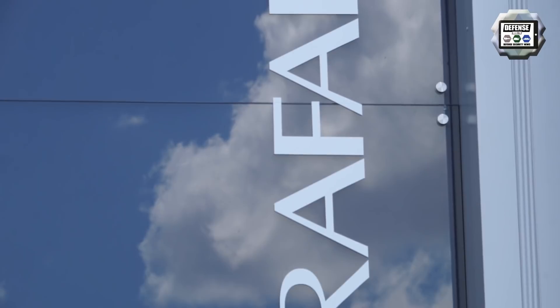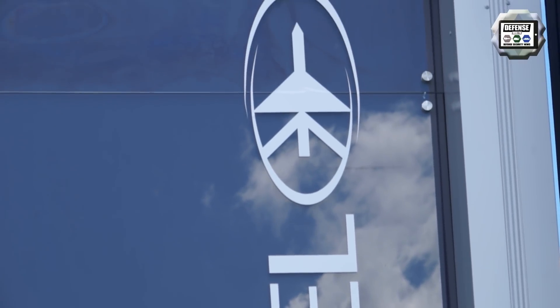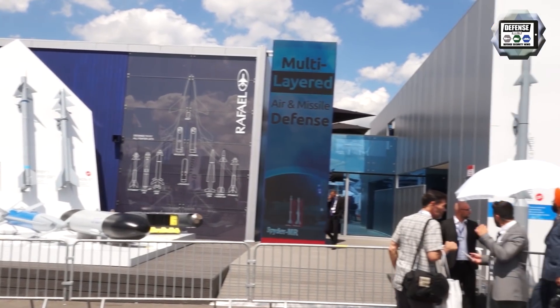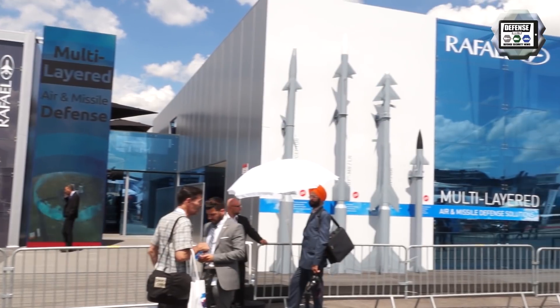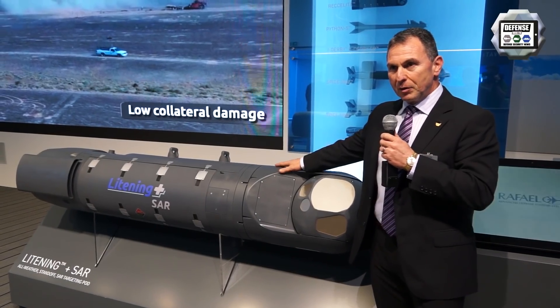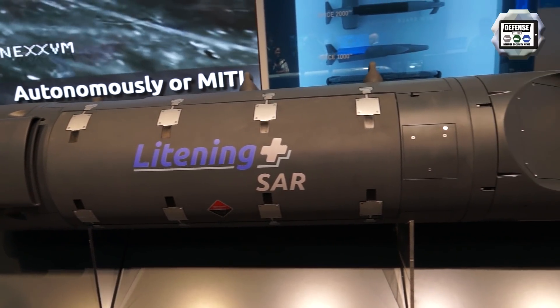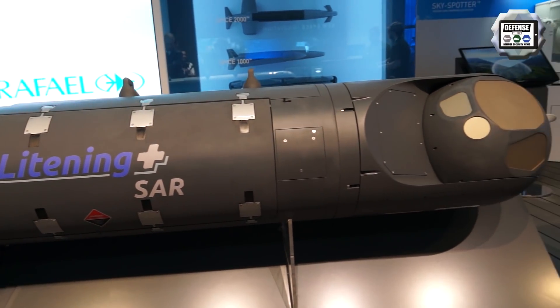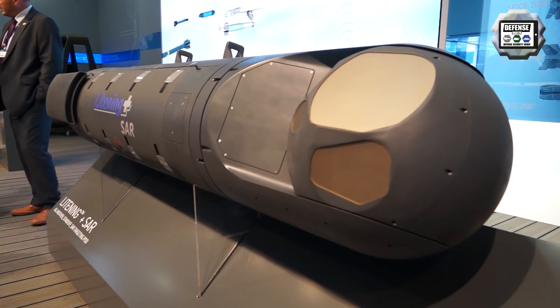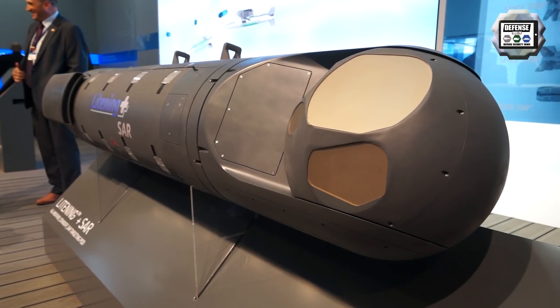My name is Gideon Weiss. I'm Deputy General Manager for the Air and C4ISR Division of Rafael. Rafael is an Israeli defense company, and here in Paris we are showing a few innovations — really new technologies we're bringing into the battle space. The first one is our Lightning pod, the brother of the Litening pod, and with the advanced electro-optics we have, we're showing a new capability that incorporates synthetic aperture radar — we call it Lightning Plus SAR.